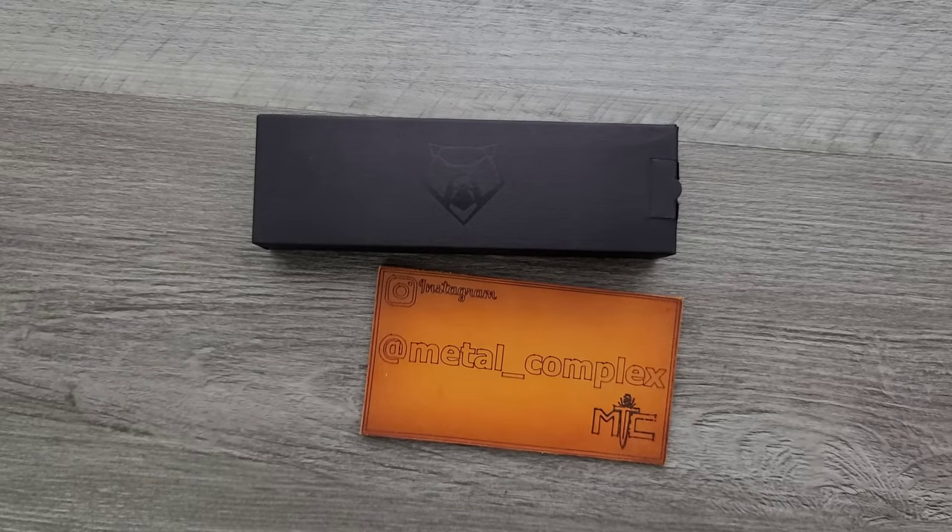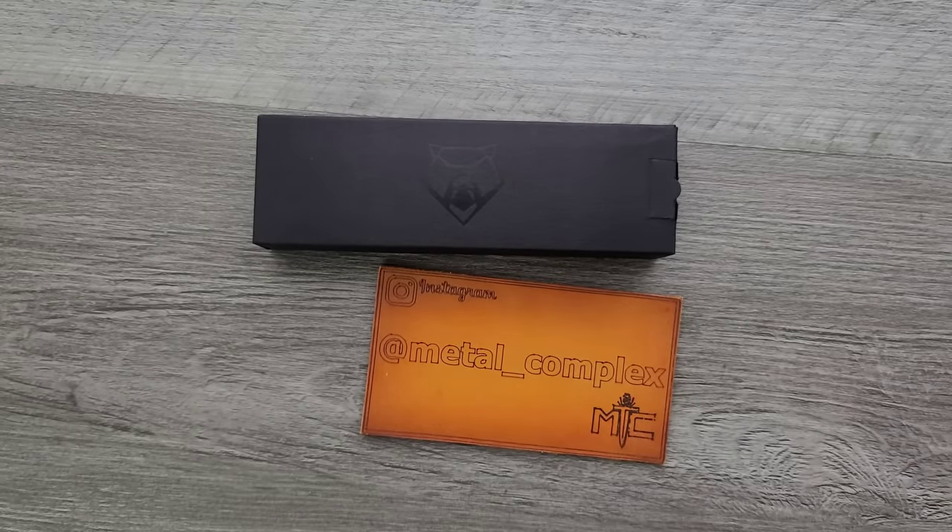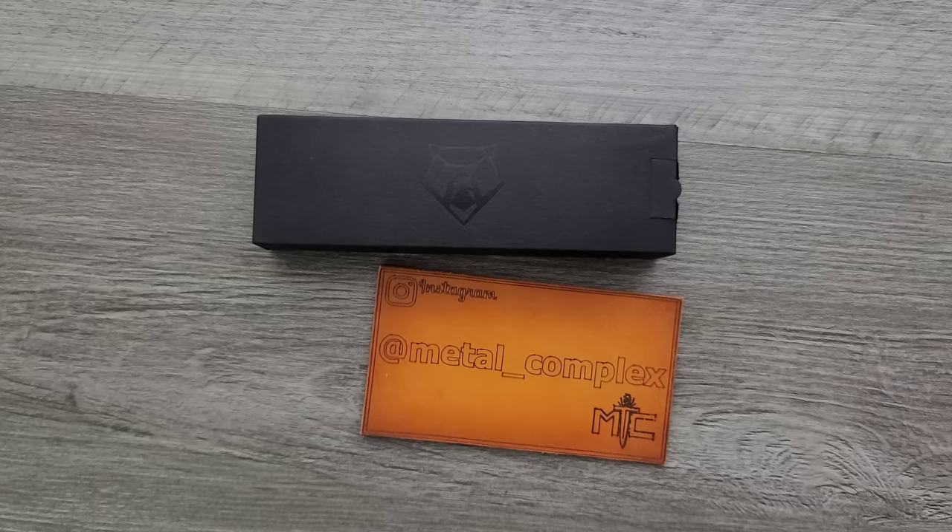What's going on YouTube, Metal Complex here, and today I'm going to share with you guys another acquisition. This is my most recent acquisition. Seems like I've been doing this a lot lately.